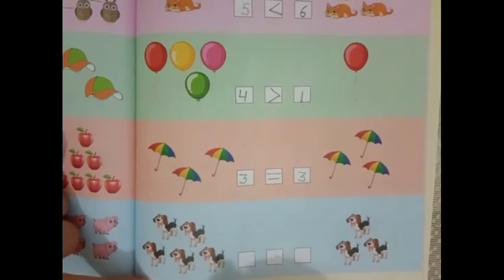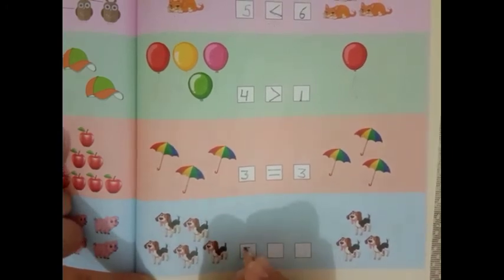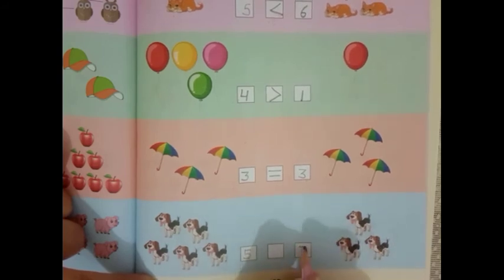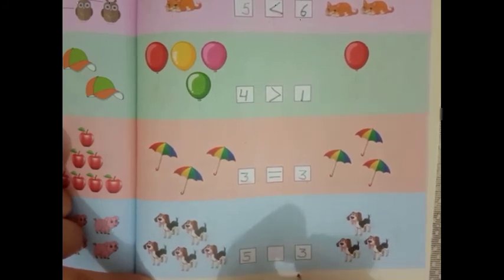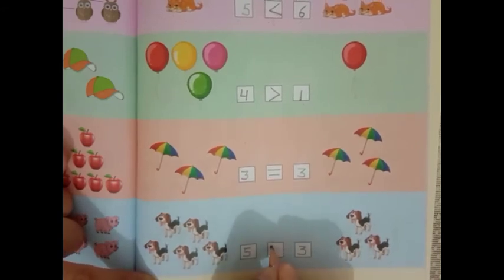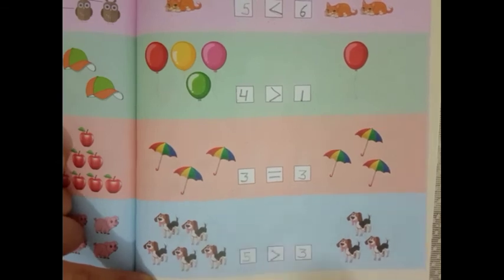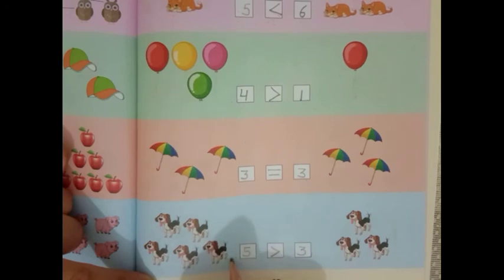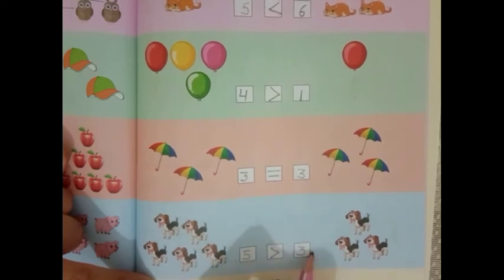Now the last one: 1, 2, 3, 4, 5. And the other side: 1, 2, 3. So 5 and 3 — which number is bigger? Yes, 5 is bigger. So the greater than sign will come. 5 is greater than 3.